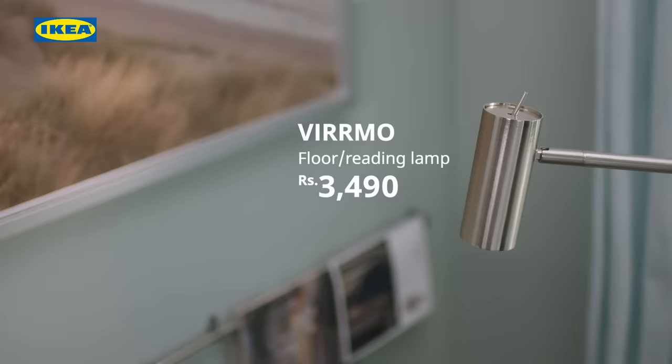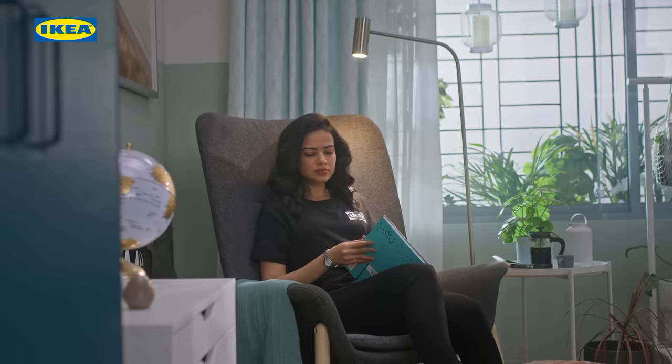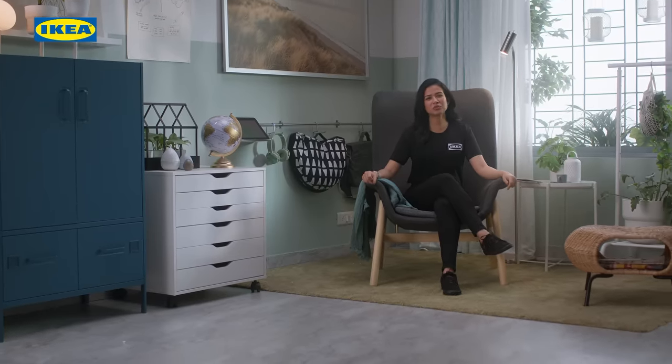A reading lamp on the side will make the ambience just right for reading or working, and placing a rug below your chair is sure to add some warmth to your nook.